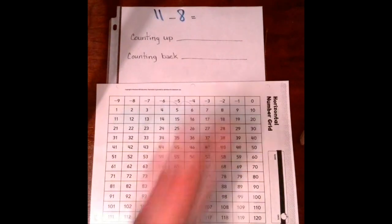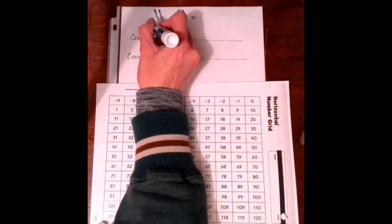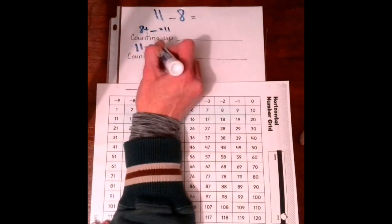So if we were to take 11 minus 8, we can use the counting up method, or we can use the counting back method. To count up, it's like addition. So you would take 11 minus 8 and change it into an addition problem: 8 plus something equals 11. To count back, you would leave it the way it is: 11 minus 8 equals something.